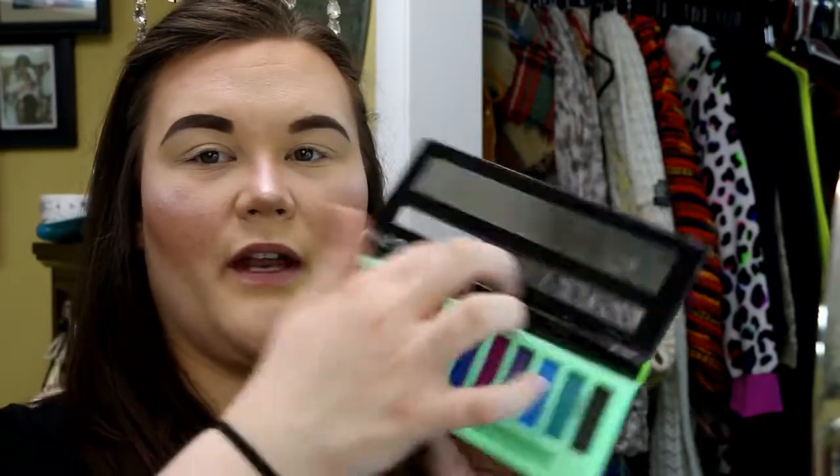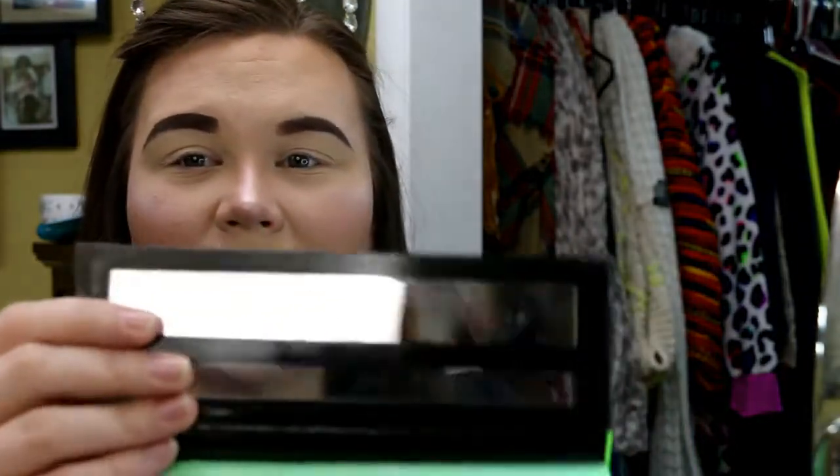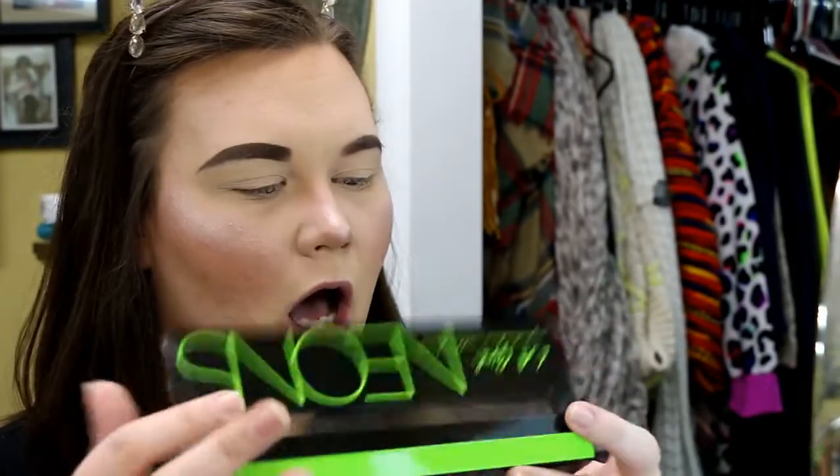They obviously do not come with any kind of a mirror — it is just a reflective strip. Oh wait, I lied — they do have a mirror! I thought that was nothing, but it's actually a little tiny mirror. Well, color me wrong.